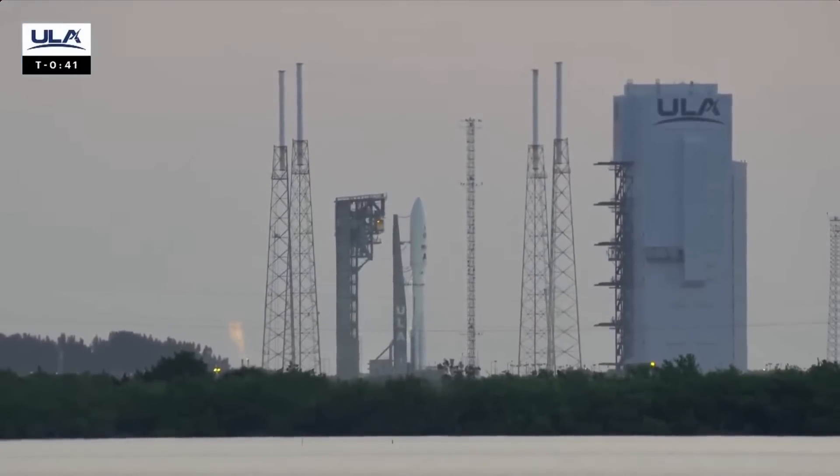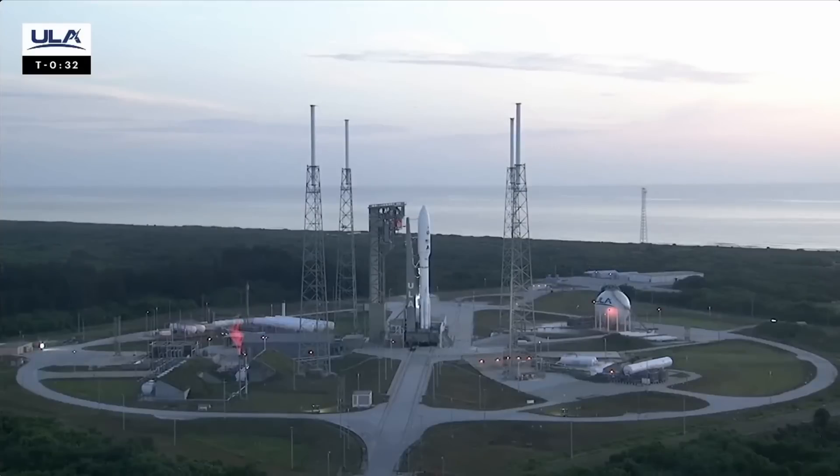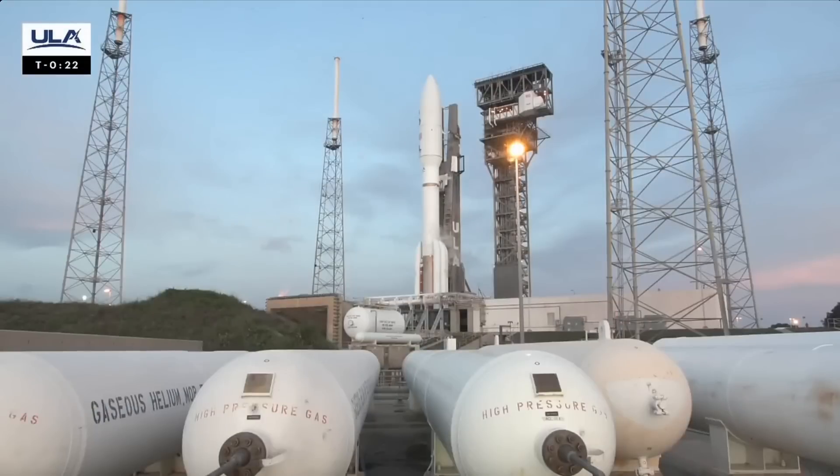Forty seconds. Stable at step three. Verify ECS reduced for launch. Verified. Status check. Go Atlas. Go Centaur. Go USSF-51.